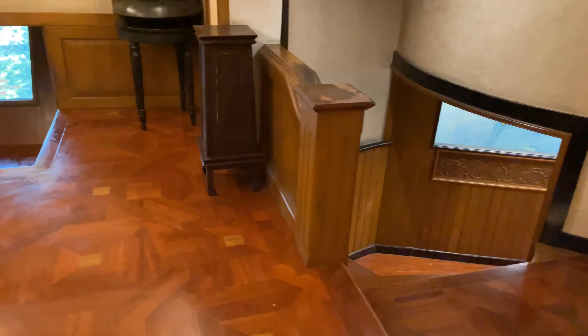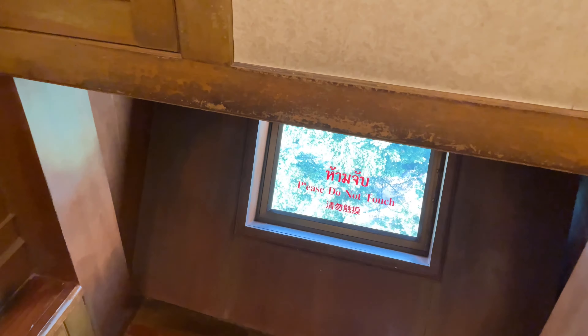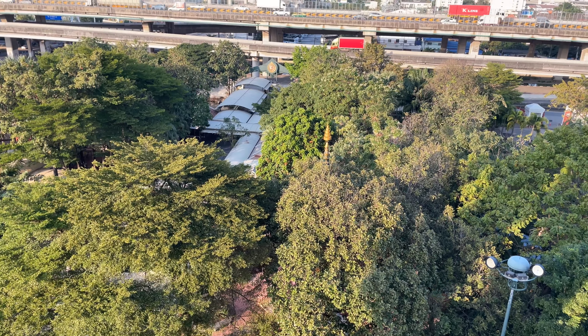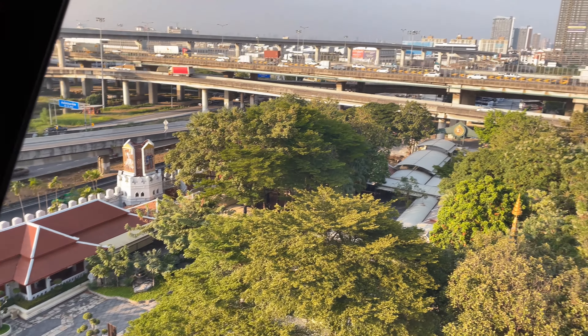The spiral staircase is quite a little bit of a hike. They have a little landing over here and you can see out of the window at the top of the elephant. You can look down at the people and the city below.